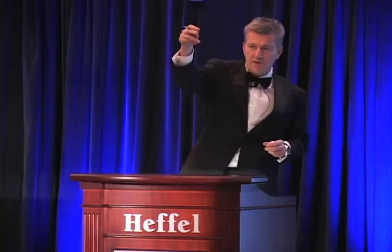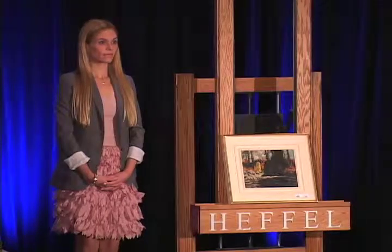$130,000 — middle of the room. $140,000 up front. Ahead of you, at $140,000. $150,000. $160,000 up front. Shakes his head. Are you sure now? At $160,000 — I can sell. At $160,000 for the last time. $160,000 last time.